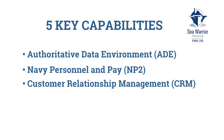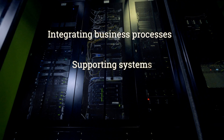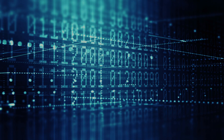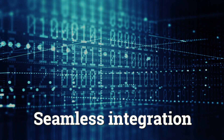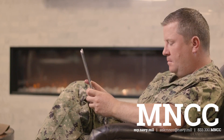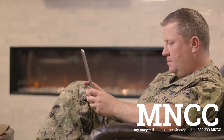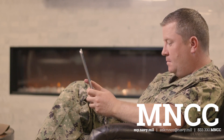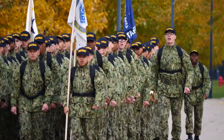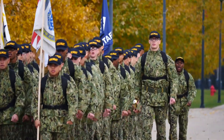Our third capability is CRM — Customer Relationship Management. CRM enables sailor self-service by integrating business processes, supporting systems, and authoritative data to provide a user-friendly experience. Simply put, all systems are working together seamlessly with correct information. CRM also plays an integral role in My Navy Career Center, allowing sailors to make corrections in their personnel records using self-service tools.